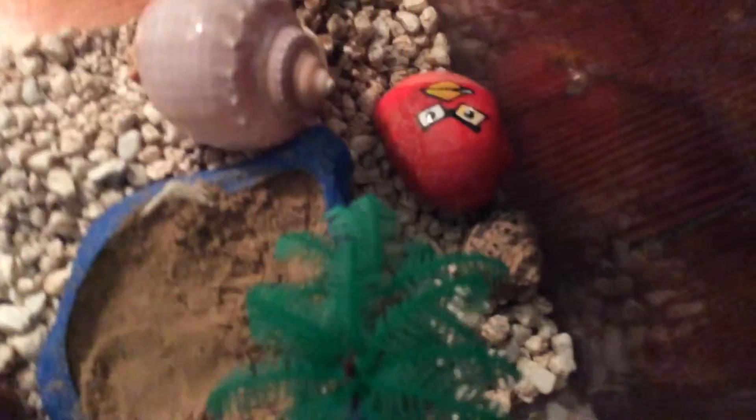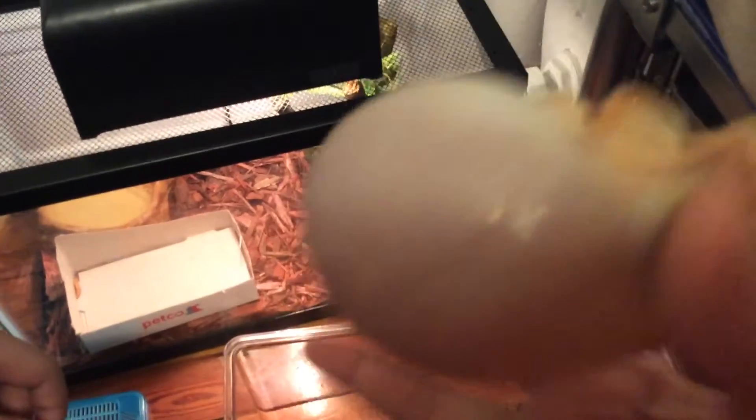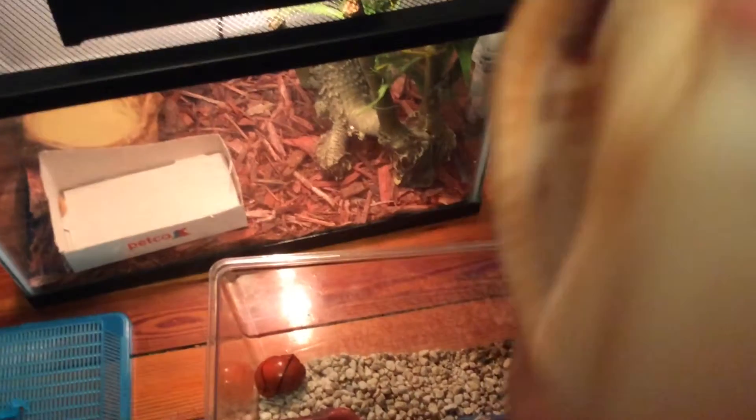As you guys previously know from our videos, we have Basketball, Grabby, and Rocky — and Rocky is a baby. When hermit crabs grow bigger they're gonna need new shells, so you have to buy them new ones. We're using these shells — they're a beautiful color, like what you'd find on the beach.